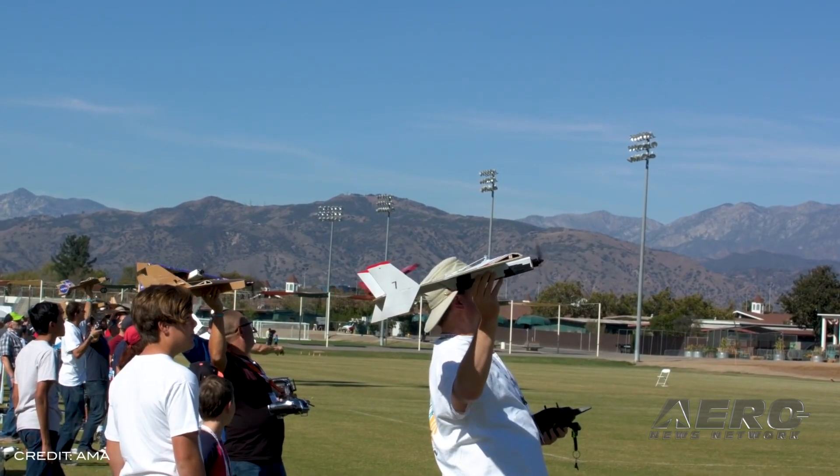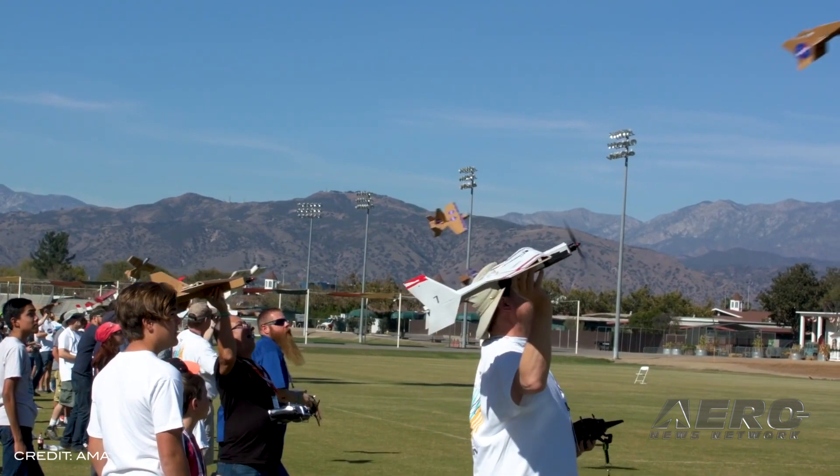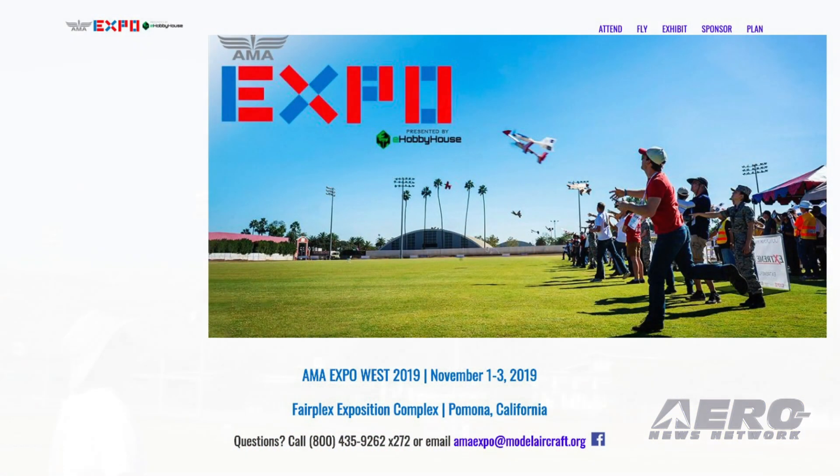Outdoor activities include RC flying, control line flying demonstrations, rocket launches, RC cars and boats, as well as opportunities for EAA Young Eagle rides. For more information, head over to amablog.modelaircraft.org.